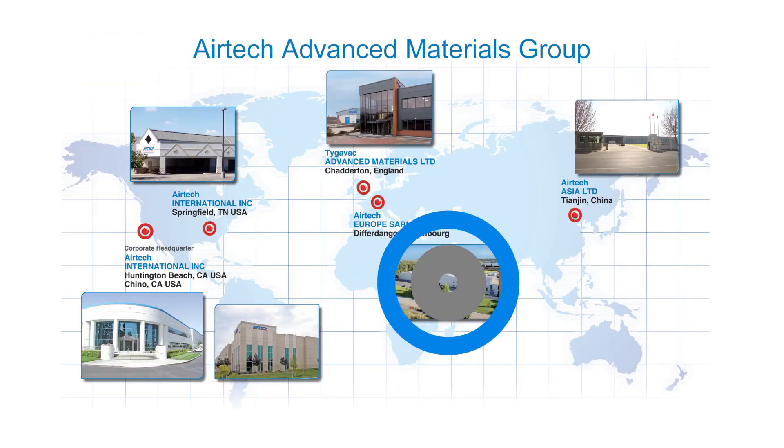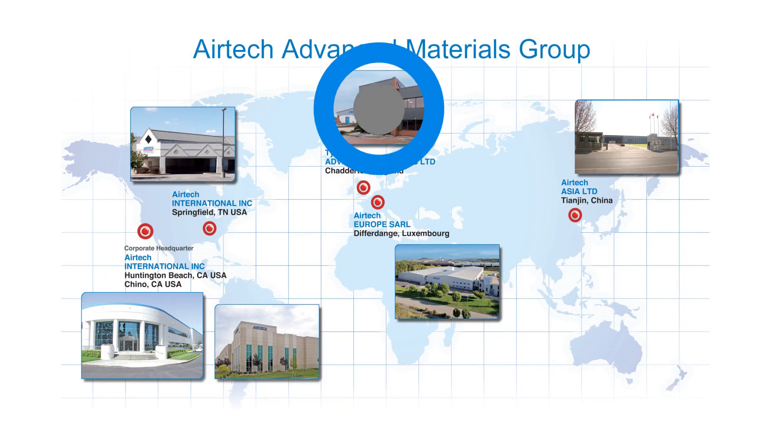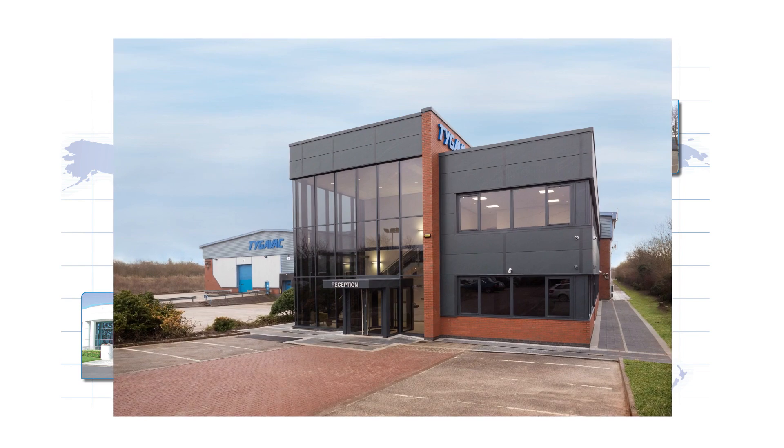Tangine, China, Differdange, Luxembourg, and Chatterton in England. We truly are an international company with international customers.